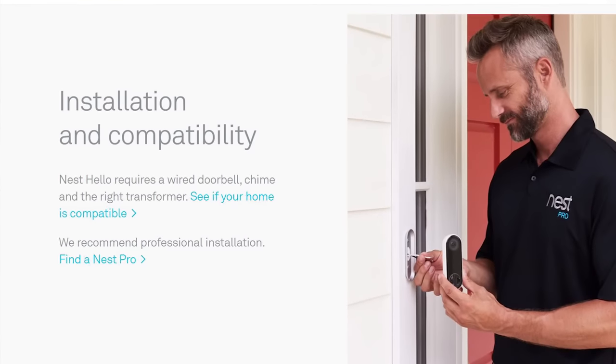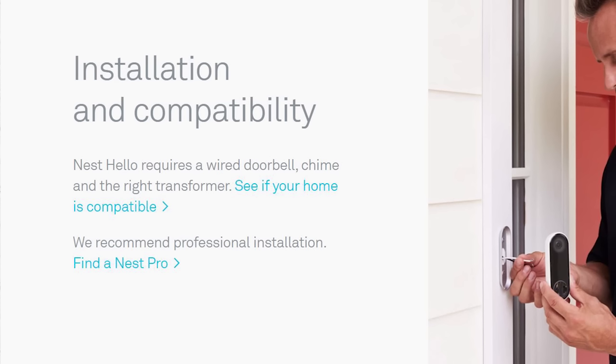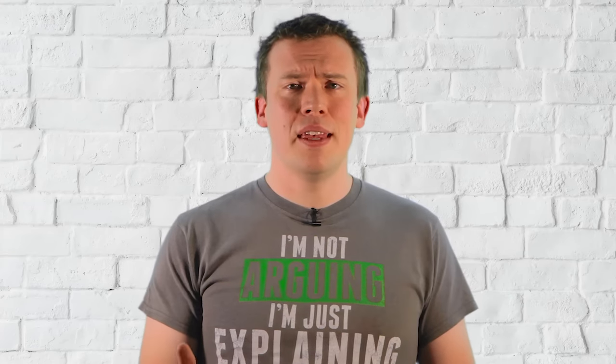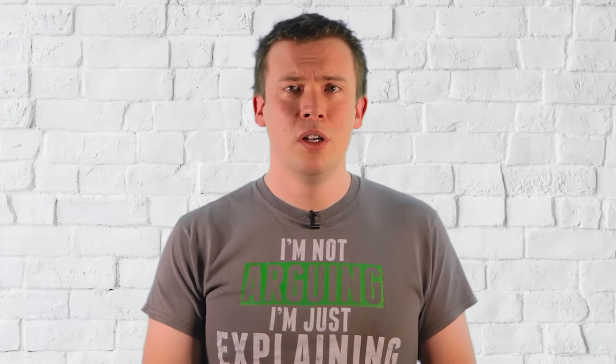It says: Nest Hello requires a wired doorbell chime and the right transformer. But the question is, why? Here's the thing — most houses here in the UK don't have a mains-powered doorbell at the front door, nor do most houses have a fixed chime inside.